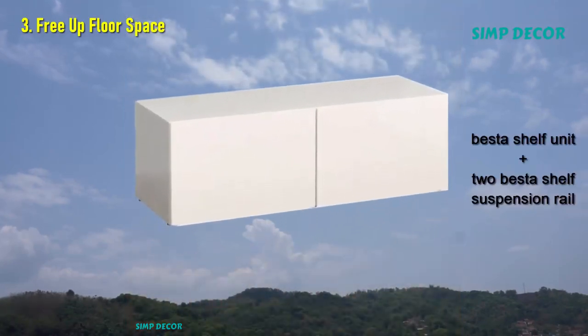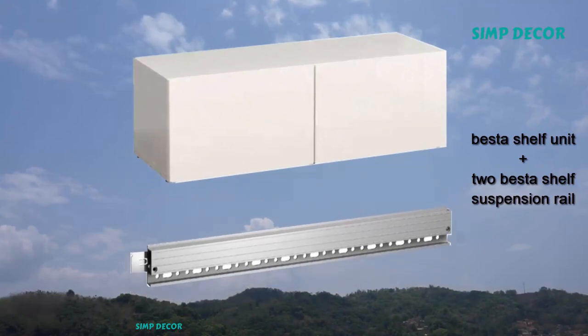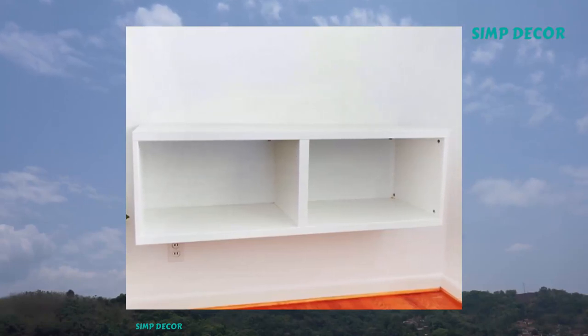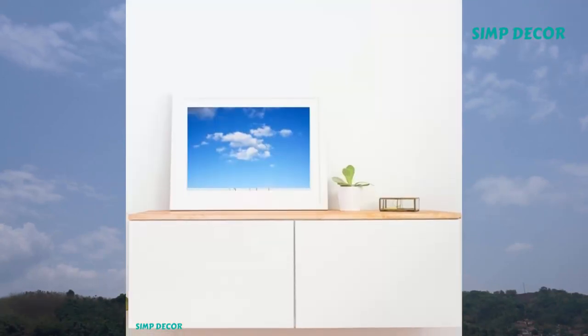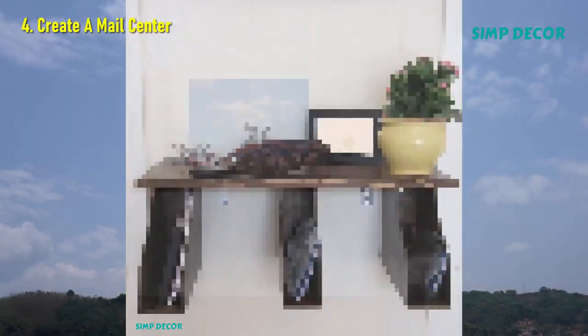3. Free Up Floor Space. Cabinets offer plenty of storage, but can look bulky and consume precious square footage. Here, a white IKEA piece nearly blends into the white wall it's mounted on, so it appears less clunky. It's especially great in a living room, where you can toss your pillows and throws into it when not in use.